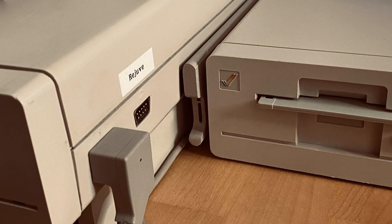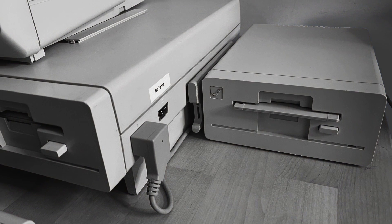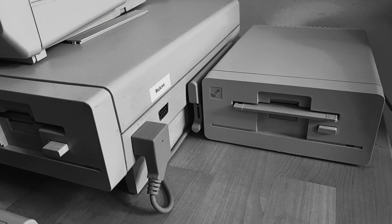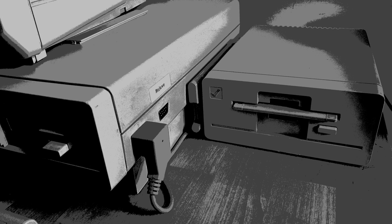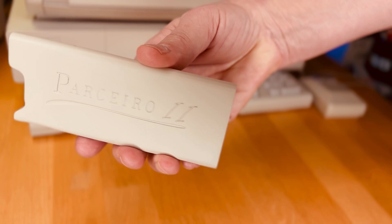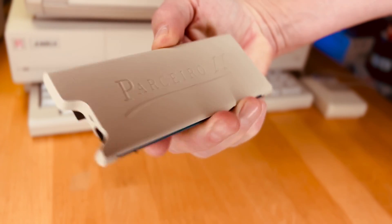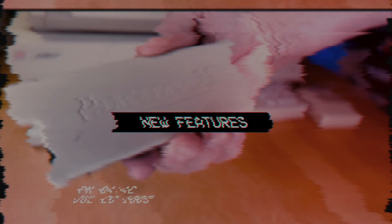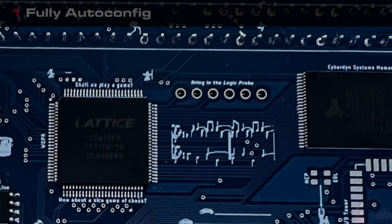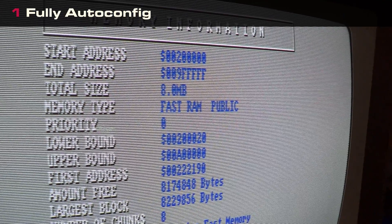The fact is that the chips required to build the Parcero are no longer available. The Parcero is officially unobtainium tech and already a thing of the past as of December 2022. However, Mr. Dunkley has been very busy over the past year working on Parcero 2. New features: fully auto-config, and while it lacks a pass-through connector, most folks won't care.